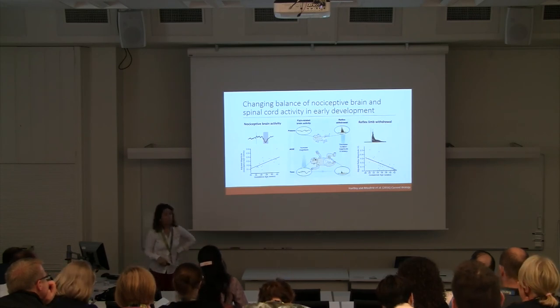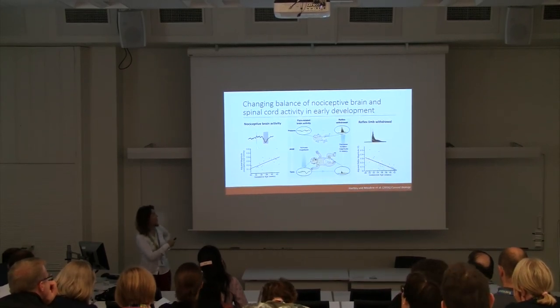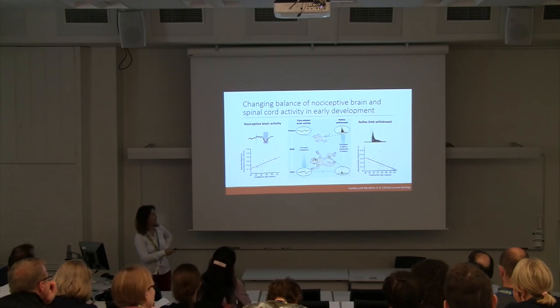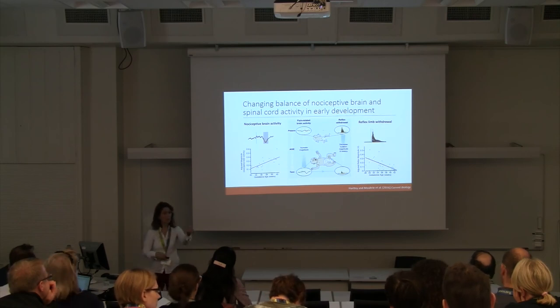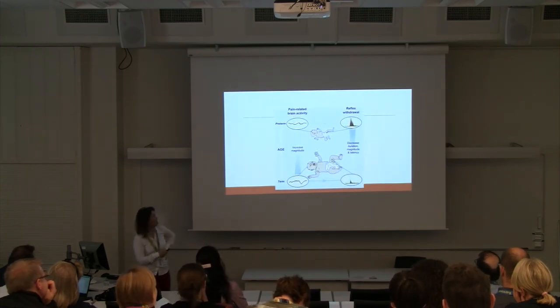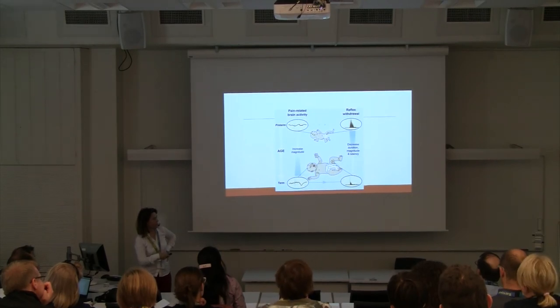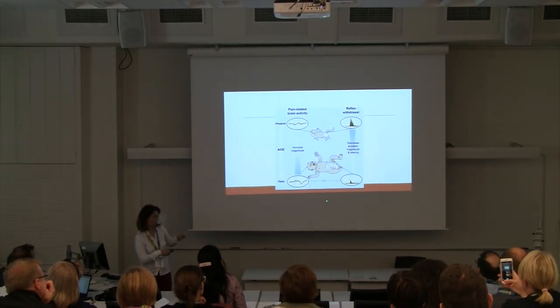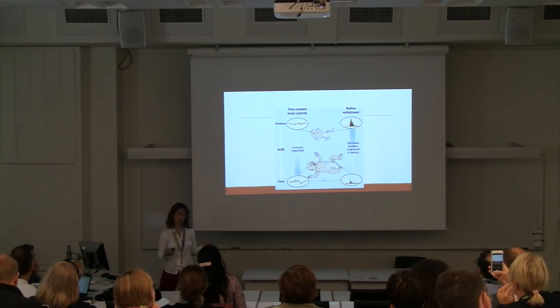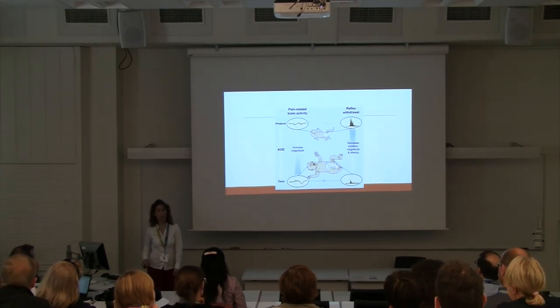During this period of development, brain activity matures: you see an increase in the magnitude of noxious evoked brain activity, while at the same time reflex limb withdrawal decreases, producing a more localised and refined response. This suggests the beginning of descending inhibitory controls, with a clearer link emerging between the pattern of brain activity and behavioural movement.